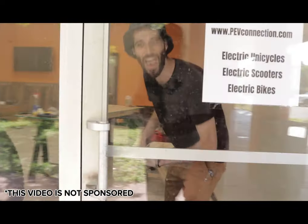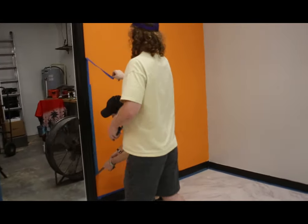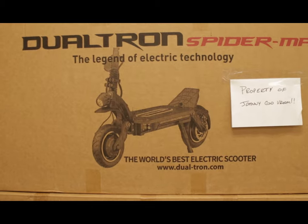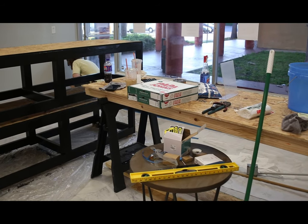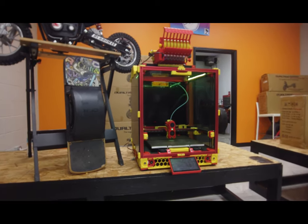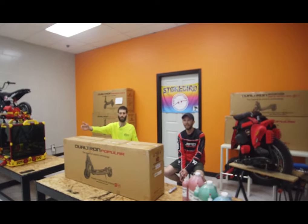Hey there, Battery Buds, and welcome back to another Bayside E-Rides video. Today we're hanging out with our friends at PEV Connections as they take a small break from remodeling their shop location to open a couple of boxes that just arrived. They plan on opening the store in May, but as shipments arrive they'll be opening some boxes so you can see what goodies will wait when you visit them at 1831 North Highland Avenue in Clearwater, Florida. Looks like they're ready to start, so I'll turn it over to the fellas.